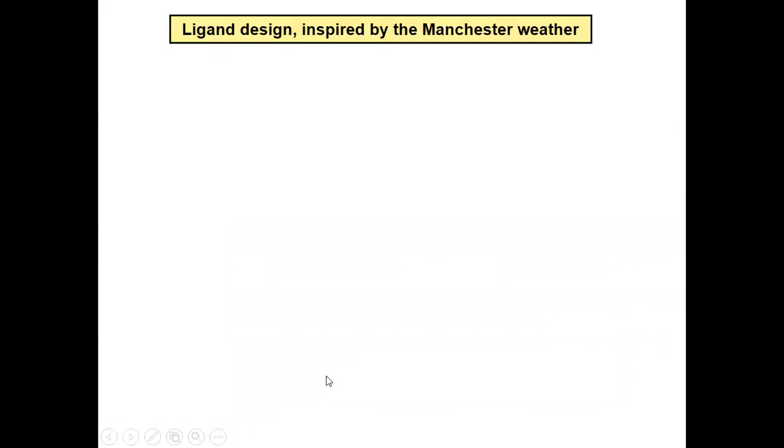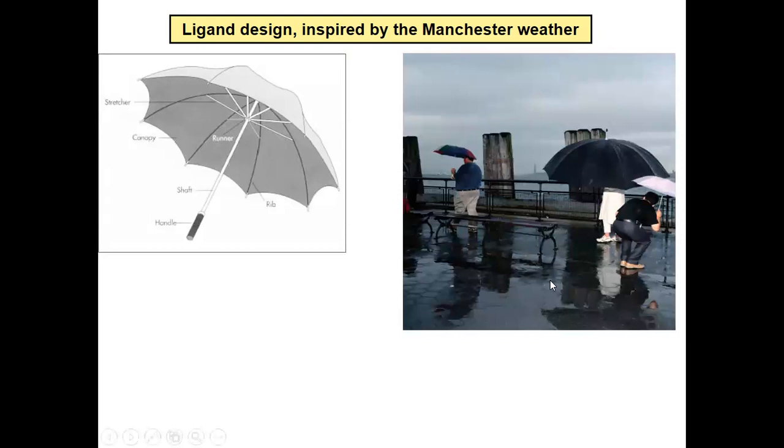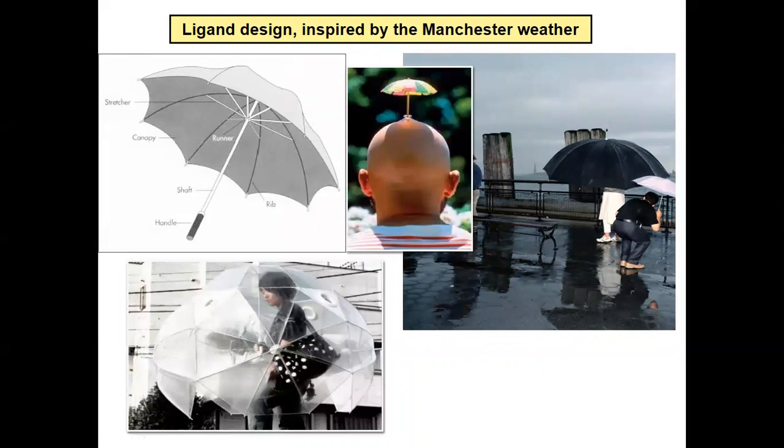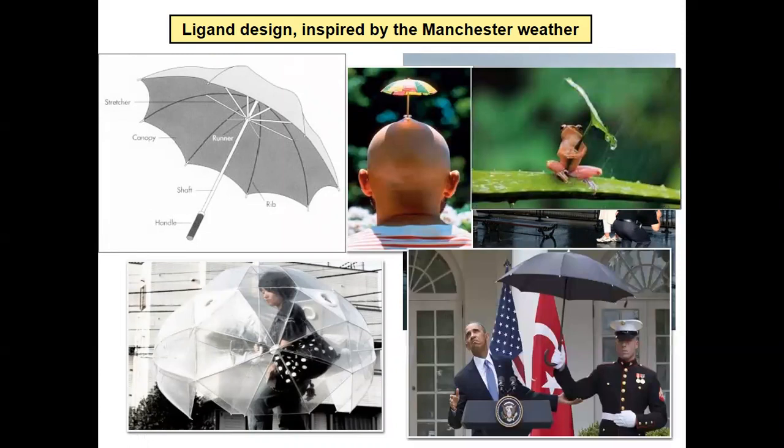Coming to the crux of it: how do you make a good ligand? Well, in Manchester we've been inspired by the weather, which is terrible, which means we need umbrellas. An umbrella obviously has a handle, a shaft, and a canopy. We think the bigger the canopy — as in the bigger the ligand — the more protected you are from the rain. We need big umbrellas if we want to make a two-coordinate compound. This lady on the right understands ligand design very well — she's like a lanthanide with a very, very large umbrella, not getting wet. The gentleman on the left has a ligand nowhere near large enough and is soaked.